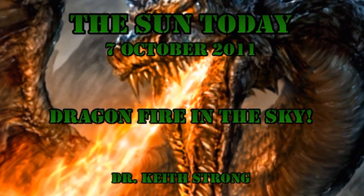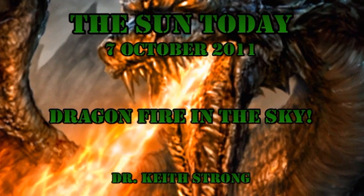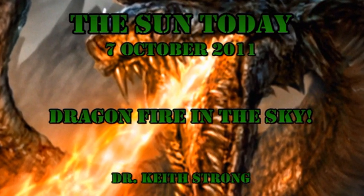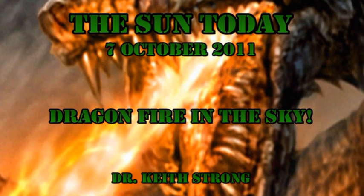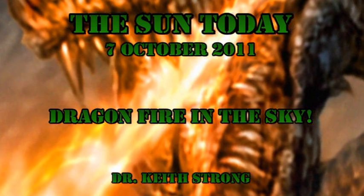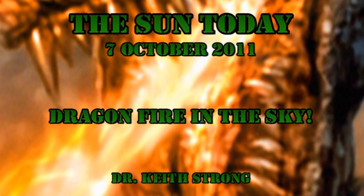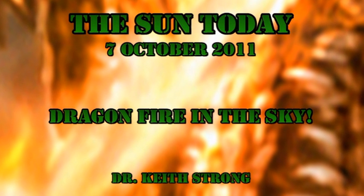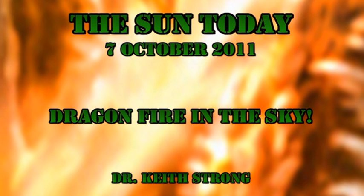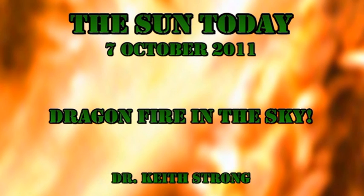Tomorrow night is the peak of the Draconid Meteor Shower. It is called the Draconid Meteor Shower because the point in the sky from which the meteors seem to originate is in the constellation of Draco the Dragon. It is forecast to be spectacular by some, with up to 1,000 meteors per hour. So our trivia question is: what object produced the Draconid Meteor Shower? The answer will be given at the end.